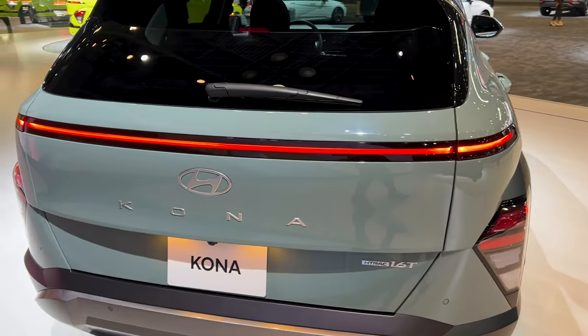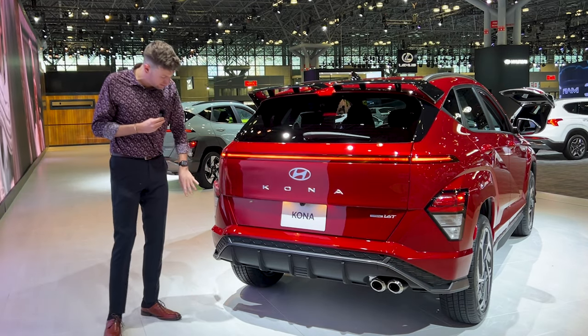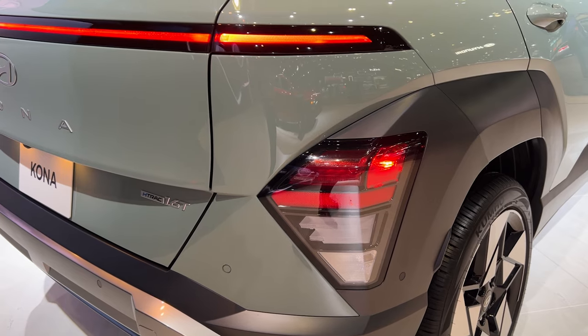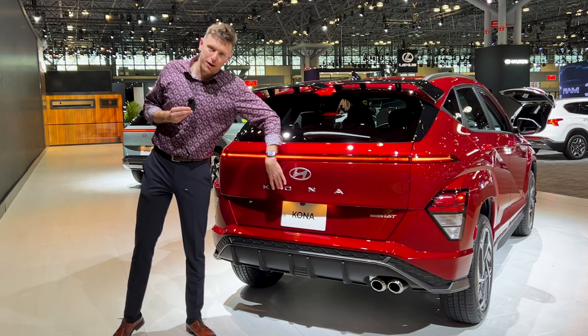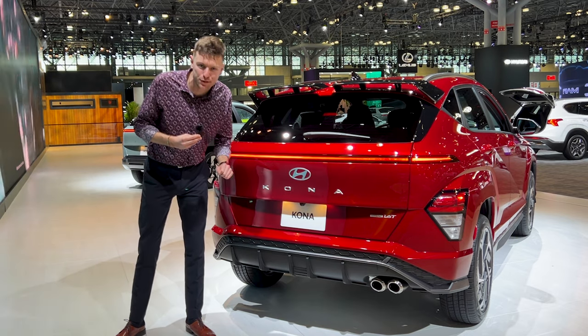I do like the light bar situation on the back. In terms of the design language on the back, it shares equally with the last generation in the sense that the tail lamps are actually situated here, even though this kind of looks like a tail lamp in and of itself. They've also completely — and this is the trend now — spelled out the car's name. I feel like they're just making it harder and harder for you to de-badge your car.